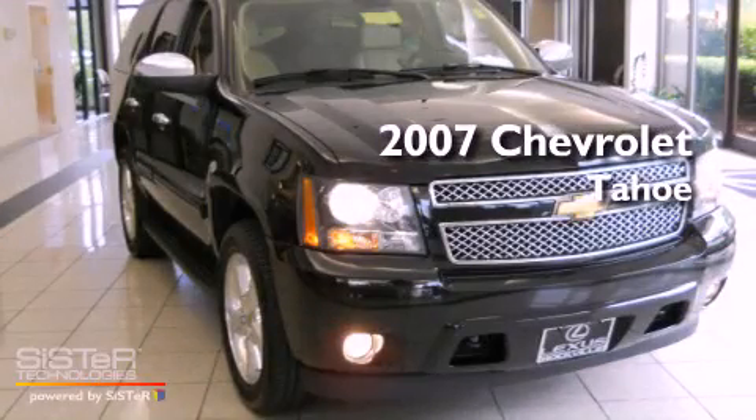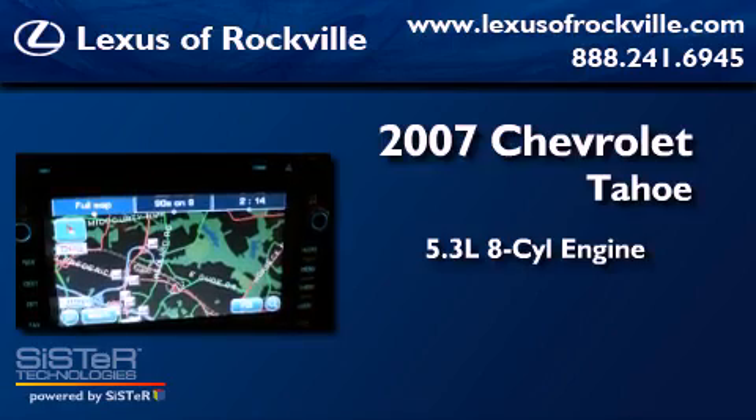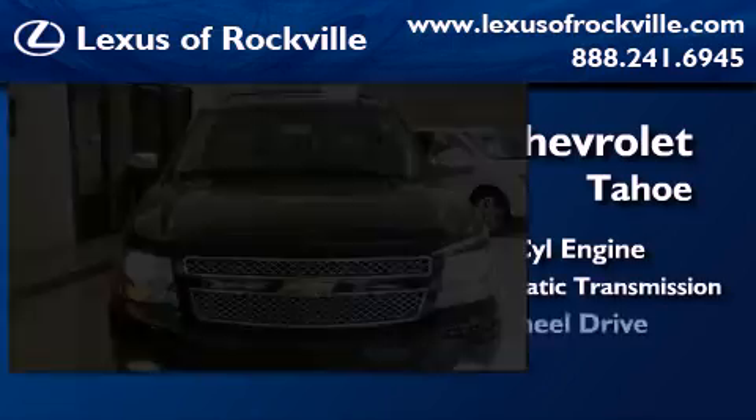This is a 2007 Chevrolet Tahoe. It has a 5.3-liter, 8-cylinder engine, a 4-speed automatic transmission, and 4-wheel drive.